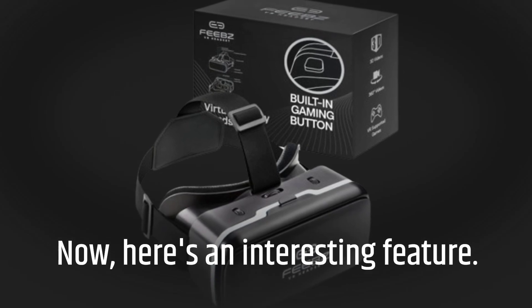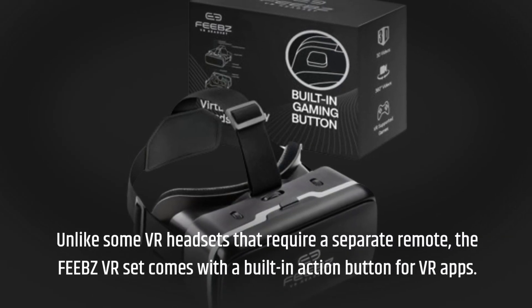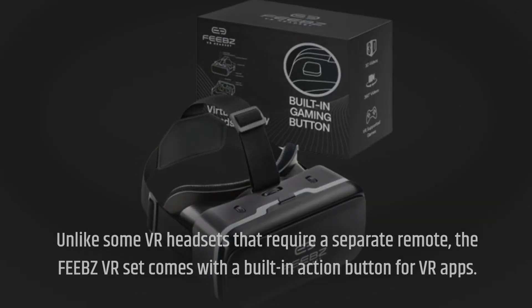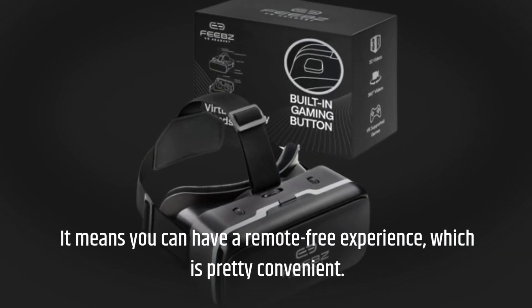Here's an interesting feature: unlike some VR headsets that require a separate remote, the FEBZ VR headset comes with a built-in action button for VR apps. It means you can have a remote-free experience, which is pretty convenient.